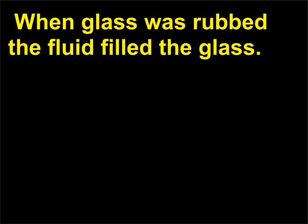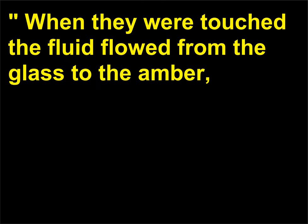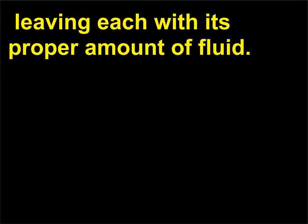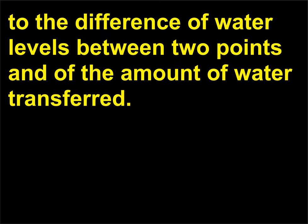Benjamin Franklin believed there was only one fluid. When glass was rubbed the fluid filled the glass; when amber was rubbed the fluid left the amber. He called an object with an excess of fluid positive and one with too little fluid negative. When they were touched, the fluid flowed from the glass to the amber, leaving each with its proper amount of fluid. The flow was likened to water in a river—electrical tension (difference in potential) and electrical current were analogous to the difference of water levels between two points and the amount of water transferred.